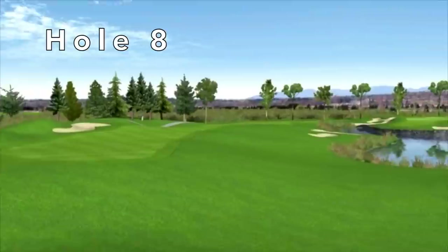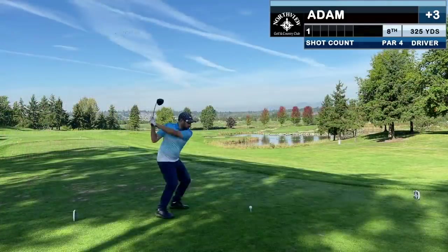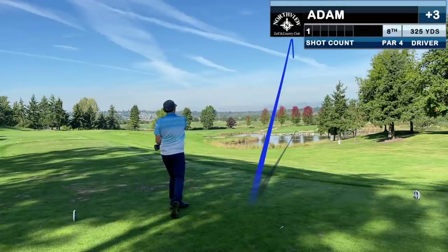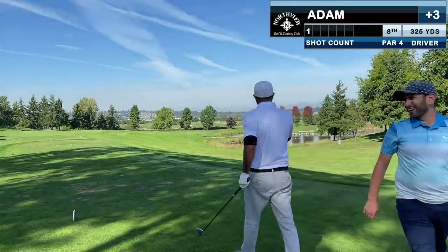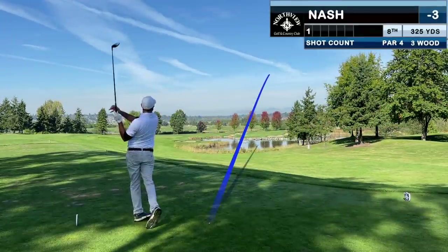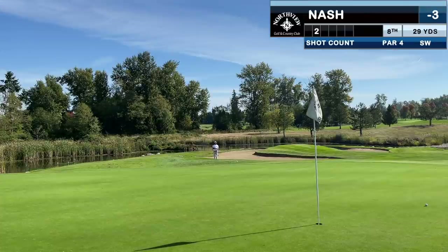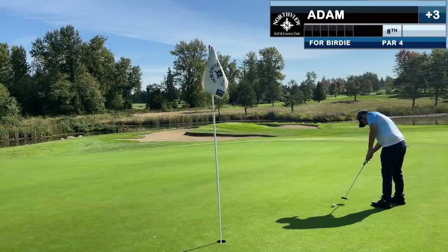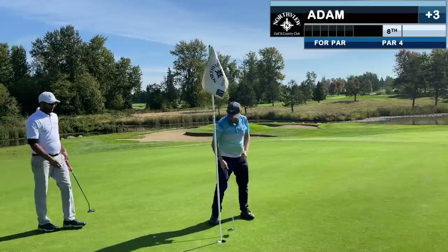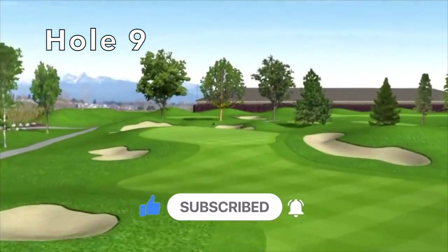The eighth hole is classic Arnold Palmer design, offering a safe option out to the left or a look at driving the green if you can carry about 250 to the front edge. I joke that I only carry 235 and it's right on line, though the result didn't look as good as it felt. Nash with a 3-wood finds a greenside bunker. He hits a fabulous bunker shot and I also hit a good wedge to about 5 or 6 feet. I miss again; it's a tap-in birdie for Nash. If you're enjoying this format, please subscribe and let me know in the comments what other content you'd like to see.